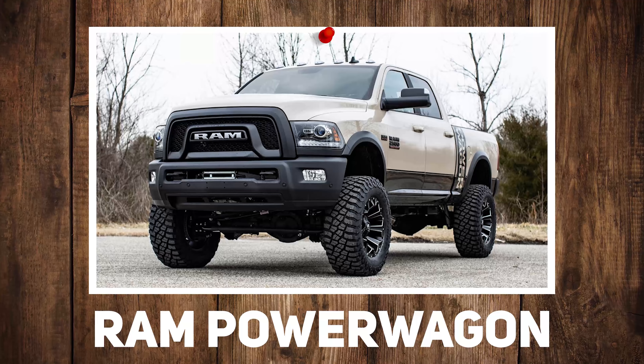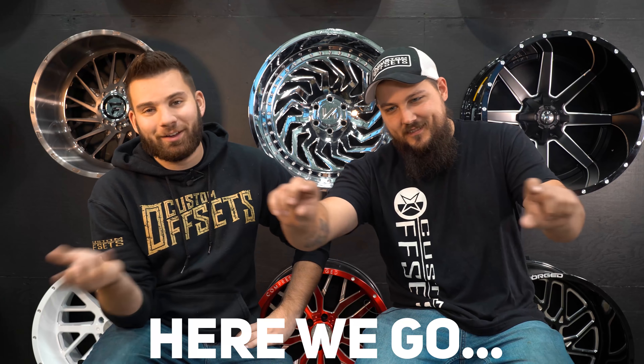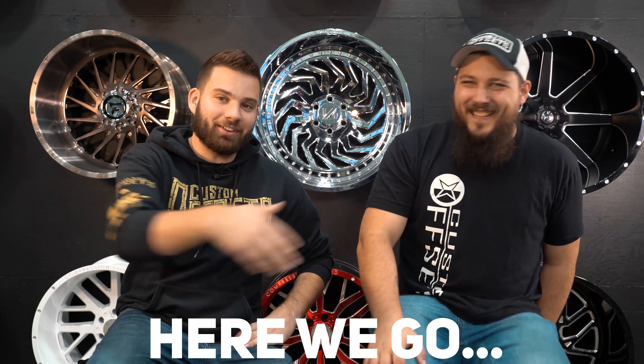Keaton, hit us with the questions. Ram Rebel or Ram Power Wagon? See, that's tough. I just had recent experiences with this and this is where I'll tell a story that Keaton won't have any footage of, so I won't really elaborate on it too much. He usually puts the little titles to say how annoying I am as a person.